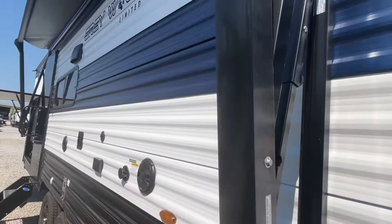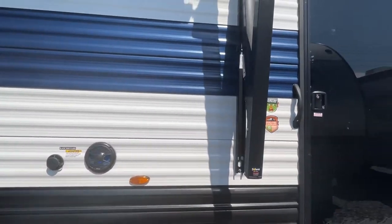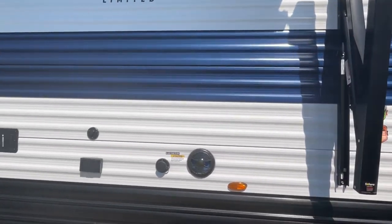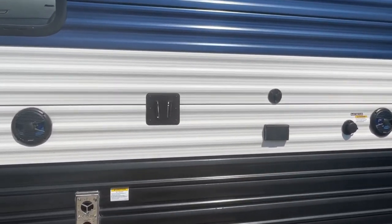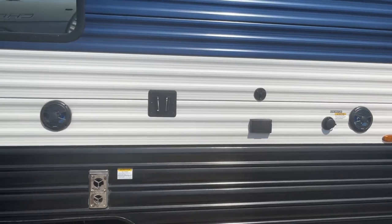You'll see that this one is going to have two entries — we'll show you that when we get inside. You are also able to bring your TV outside; it will mount right here and there are your connections for that.